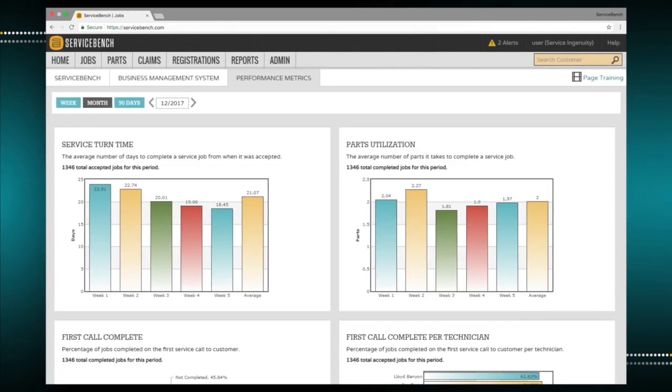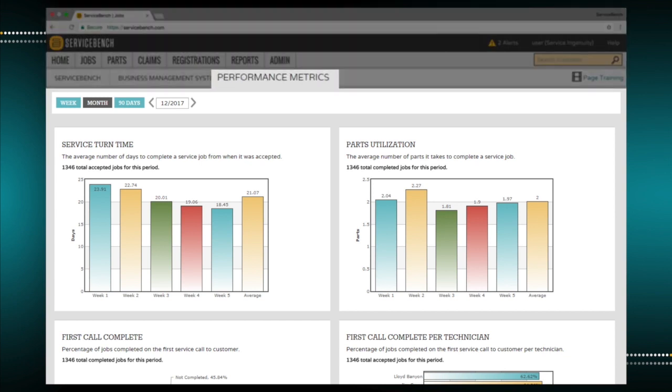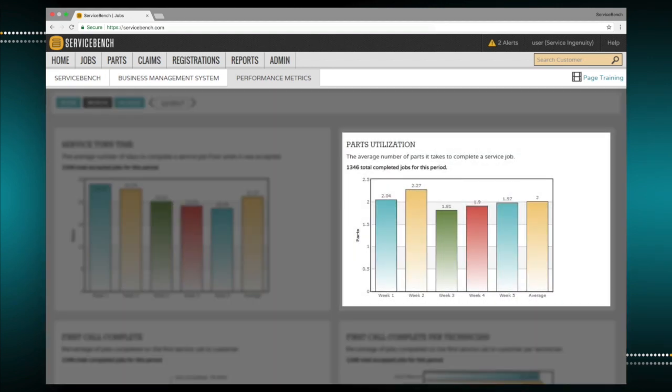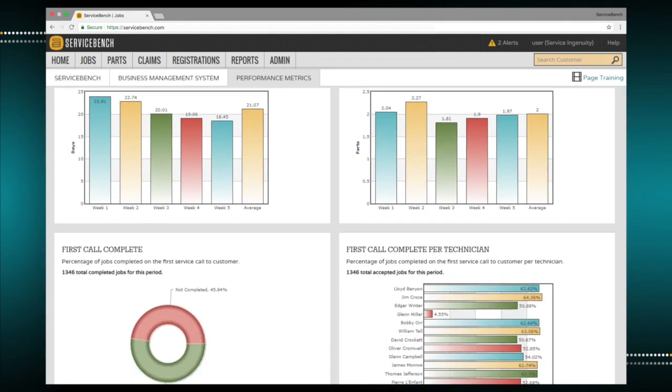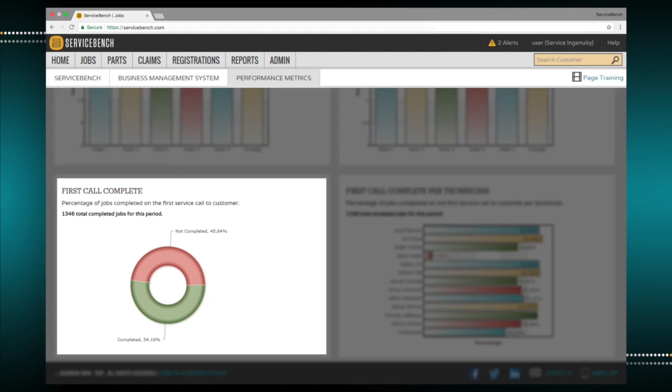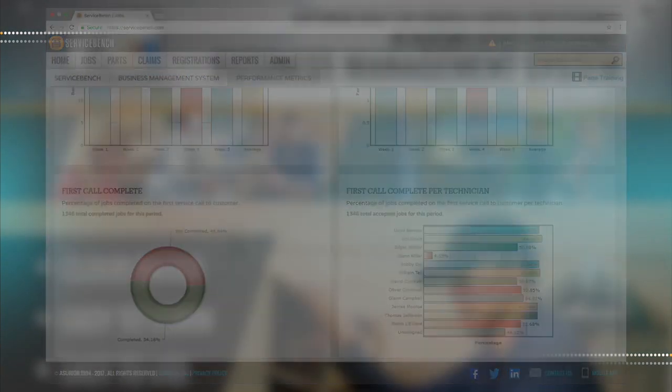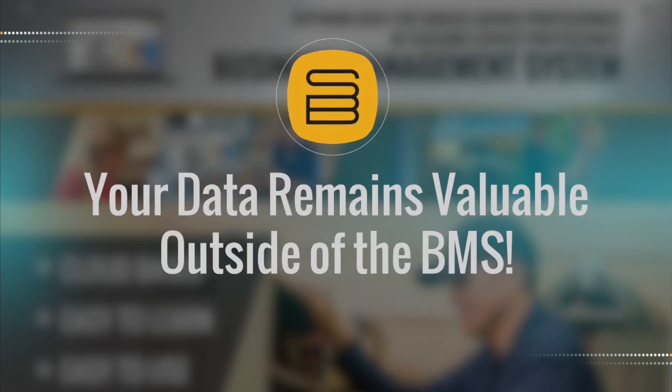One of the best parts of BMS is when you're done with a service event, it doesn't just disappear into a database somewhere. With service metrics at a glance, you've got a detailed look into how your business is running. With BMS, your business records remain valuable even outside the system. Financial data can be easily downloaded on demand.